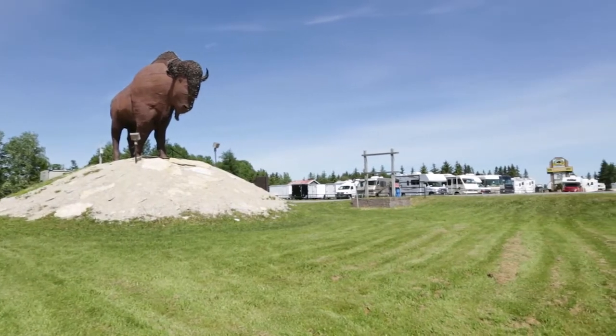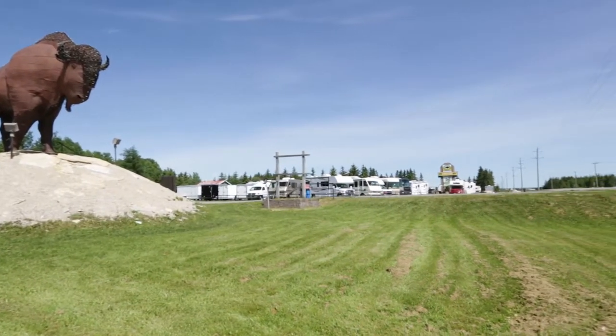Flying here at Aulton RV, especially a used unit, will definitely go a long way. We have a good selection — great selections on travel trailers and fifth wheels.